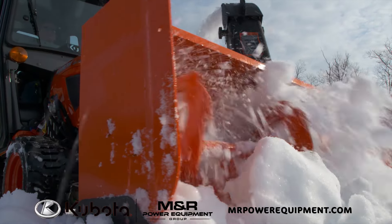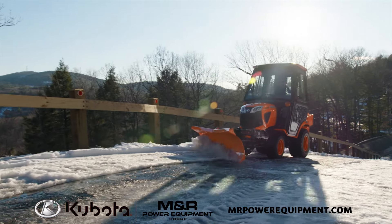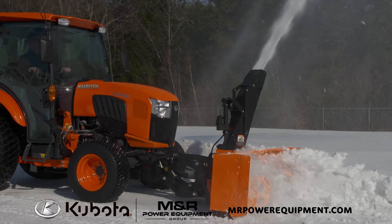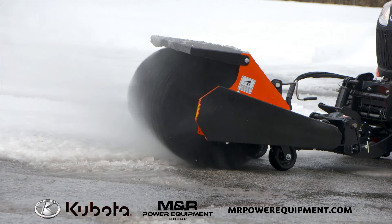Snow piles up quickly. Remove it just as quickly with Kubota Compact and Utility Tractors. Our number one selling tractors are built to take on winter with front and rear mount snowblowers, blades, and rotary sweepers.